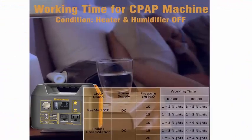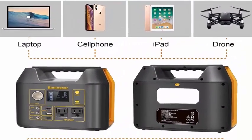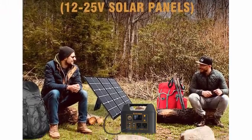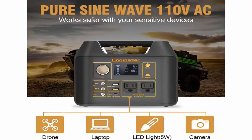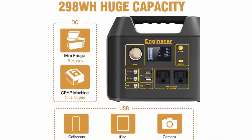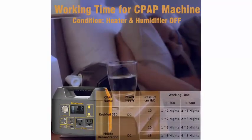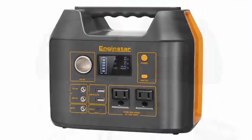Plenty of ports for most kinds of appliances: two pure sine wave AC output ports (110V, 300W continuous, 500W peak), two DC output ports (12V and 24V, 96W), two USB output ports (5V, 3.1A max, 118W), one Type-C output port, and one cigarette lighter output port (12V/8A). Can become a solar generator with separately purchased solar panels requiring 12V–25V input.